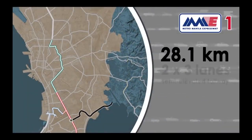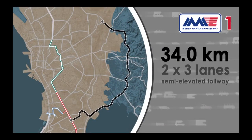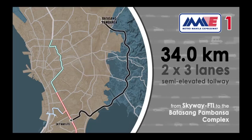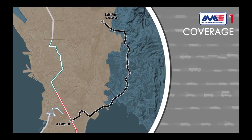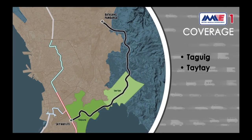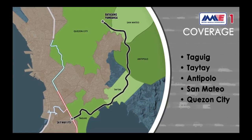MME1 spans 34 kilometers of semi-elevated 2x3-lane tollway from Skyway FTI to the Batasang Pambansa Complex in Quezon City. It shall pass through the cities or municipalities of Taguig, Taytay, Antipolo, San Mateo, and Quezon City.